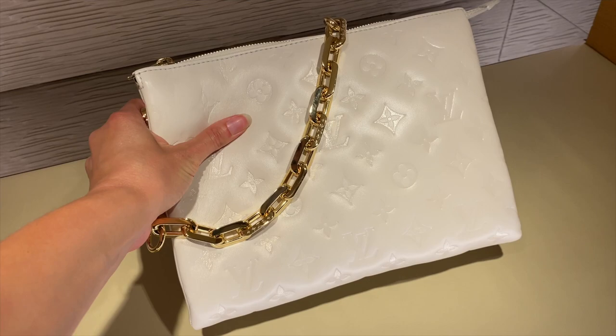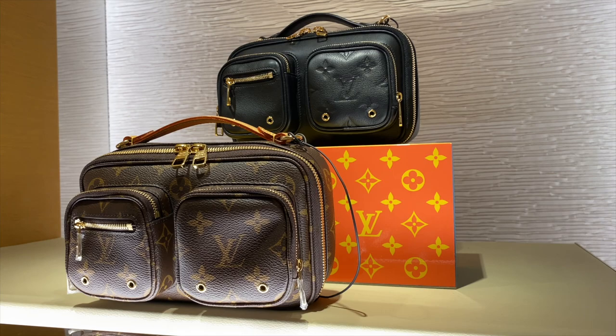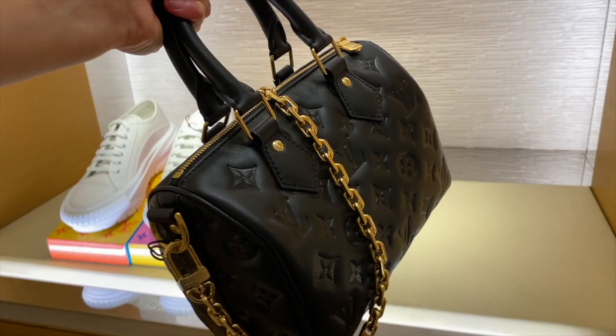Another one I really wanted to see in person was the Speedy B — this is the new one. This is one of the smallest sizes of Speedy, I believe this is the 22, and it's in a beautiful soft black leather with the gold chain. These chains are actually heavier than I thought they would be. Walking on the way to the main accessories hall, I just had to quickly film this at Christian Louboutin.